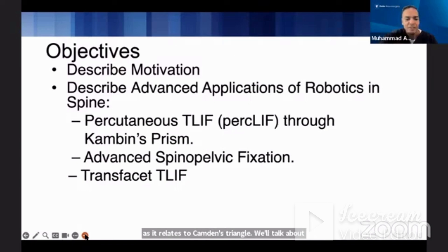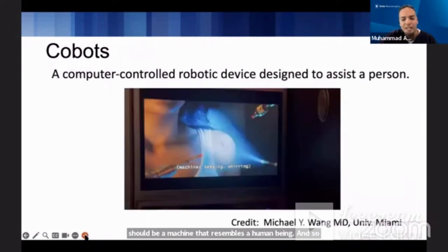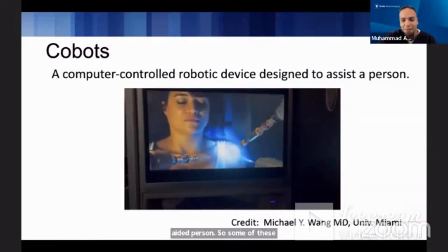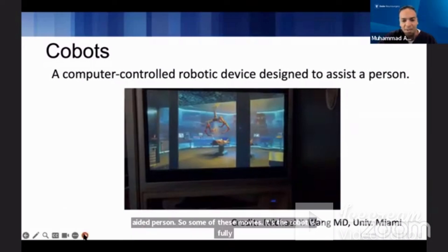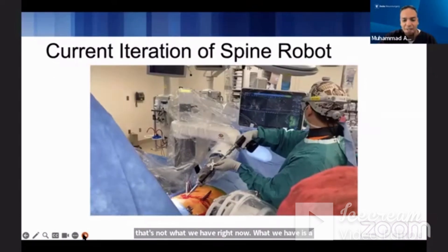If you look at a robot by definition, it should be a machine that resembles a human being, and that's not what we have right now. What we have is more of a cobot — a computer-aided robotic device designed to assist the person. In some movies the robot is fully autonomous and doing all the work by itself, but what we have right now is basically a very expensive drill guide.